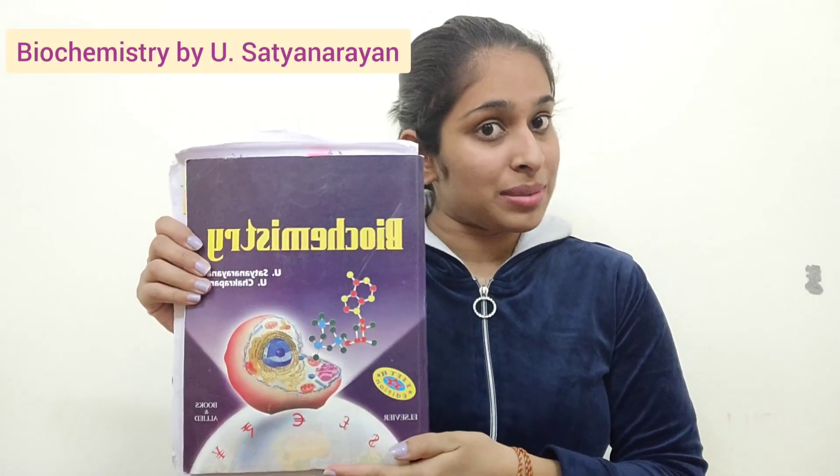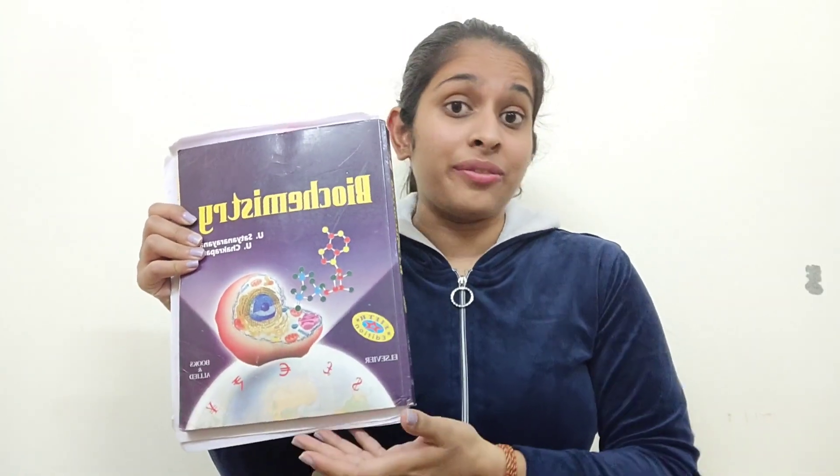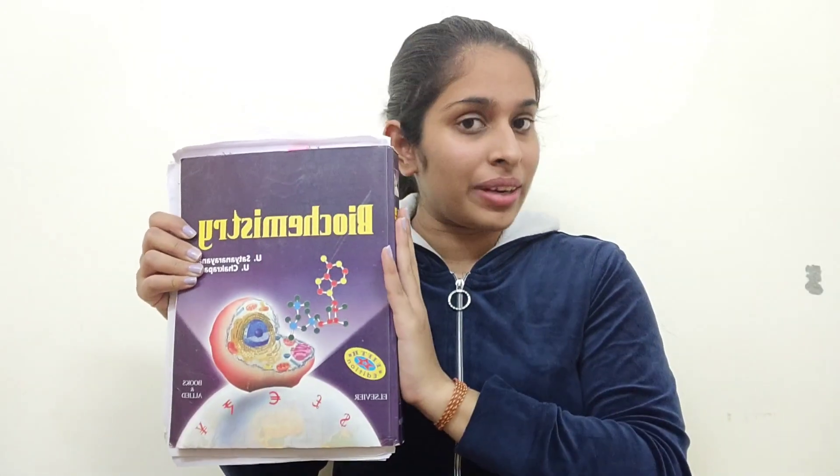The final subject in veterinary second year is veterinary biochemistry. The go-to book for this is Biochemistry by Satya Narayan — it's the standard reference for every medical, BDS, and veterinary student. It has everything available, is so well written, and covers all the concepts. You will need this book throughout your year, so I definitely recommend buying it.